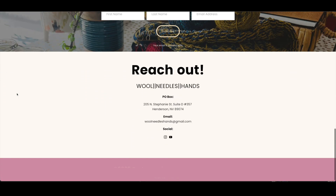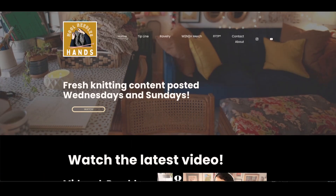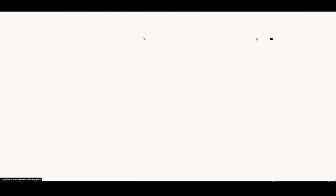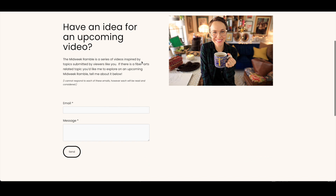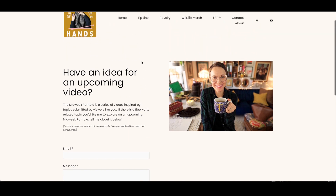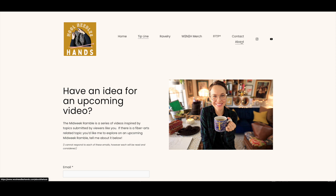There is a tip line link at the very top of the website that allows you to submit ideas for future videos directly to me. So if you have an idea for a future Midweek Ramble, please head over to the tip line and leave your idea there. I will read all of them, though I will not be able to reply to all of them. I will be reading and considering them all for future Midweek Ramble episodes.